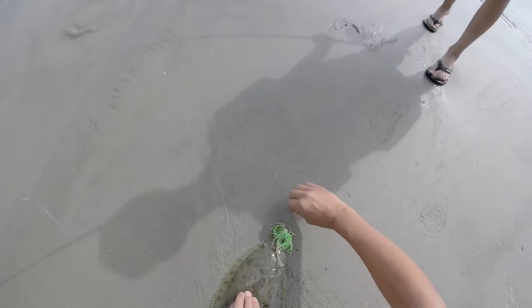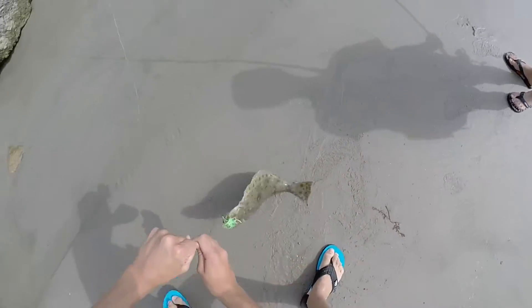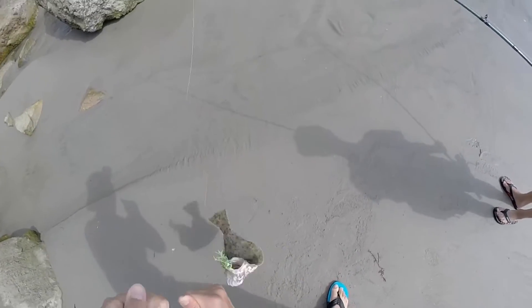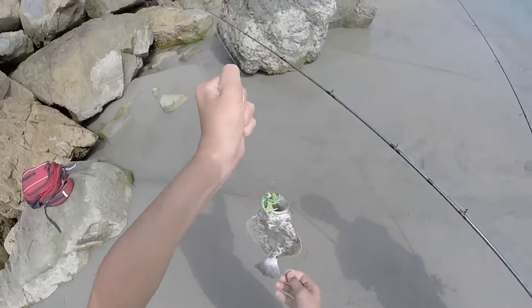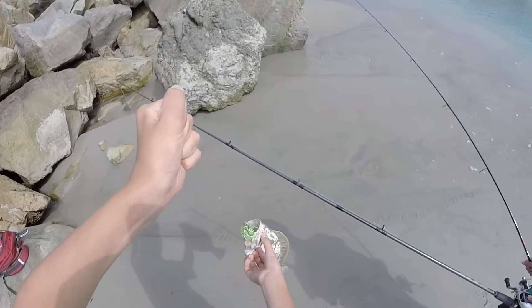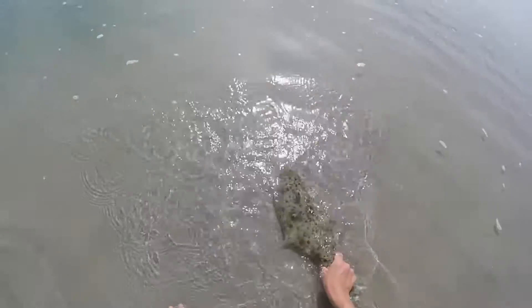Hold on, I'm gonna grab the line first. Put it down quick, just grab it around the gill — just wrap your hand around it. Nice little halibut. We got it, just gonna get the release. There we go.